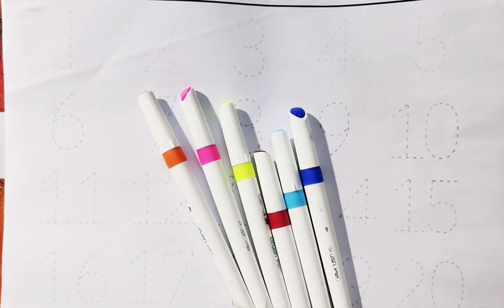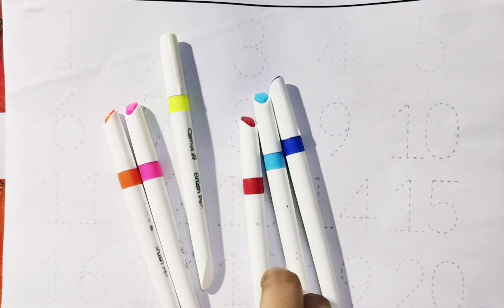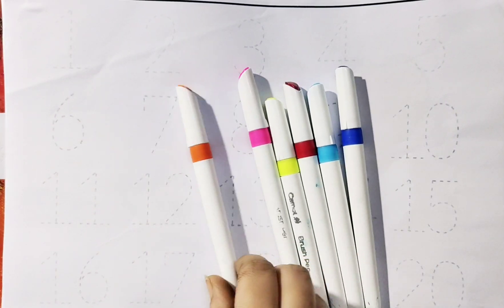Let's start with color names. Blue color, sky blue color, red color, parrot color, pink color and orange color.